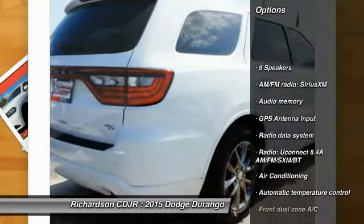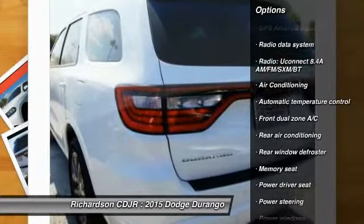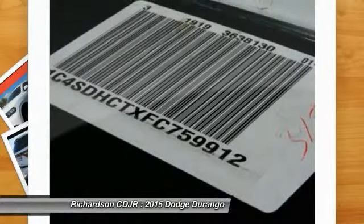Power passenger seat, traction control, dual airbags, air conditioning front, power steering, four-wheel disc brakes, universal garage door opener, center armrest, compass, hog lights.